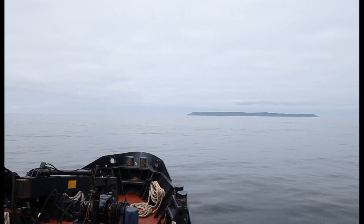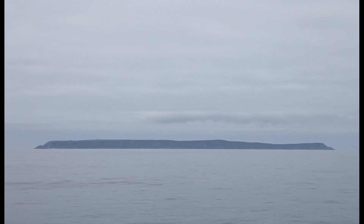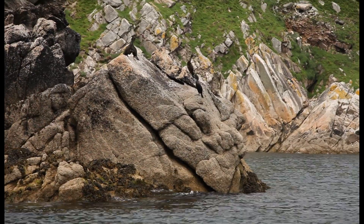Found where the Bristol Channel and the Atlantic Ocean meet, Lundy Island is renowned for its isolated location, its breathtaking landscapes, and its incredible wildlife.